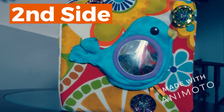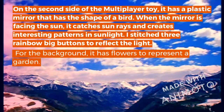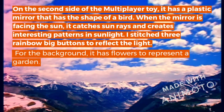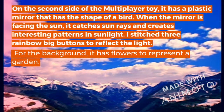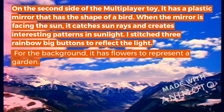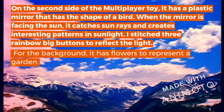Second Side. On the second side of the Multiplayer Toy, it has a plastic mirror that has the shape of a bird. When the mirror is facing the sun, it creates sunlight and interesting patterns. I stitched rainbow big buttons to reflect the light. For the background, it has flowers to represent a garden.